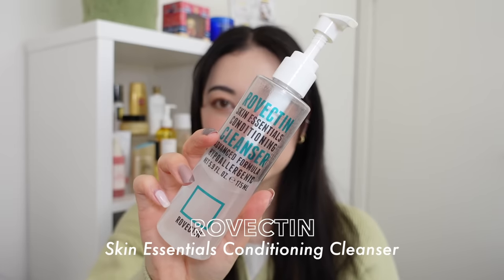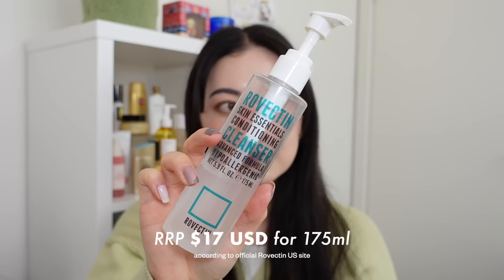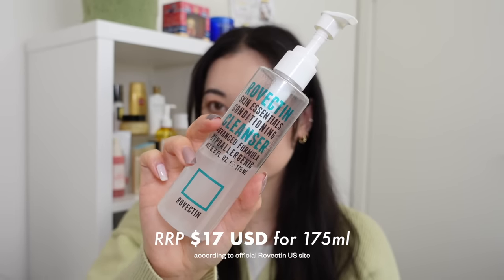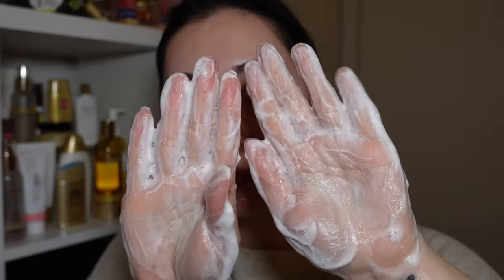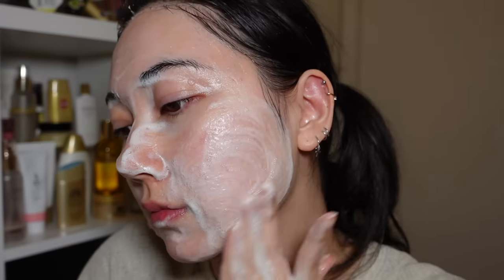The number one cleanser that came to mind is the Rovectin Skin Essentials Conditioning Cleanser. The recommended retail price is $17 US for 175ml off their official site. I have talked about this cleanser too many times — it is my holy grail. It's very simple but does the job; it foams up a comfortable amount, is a great user experience, and does not overly strip your skin.